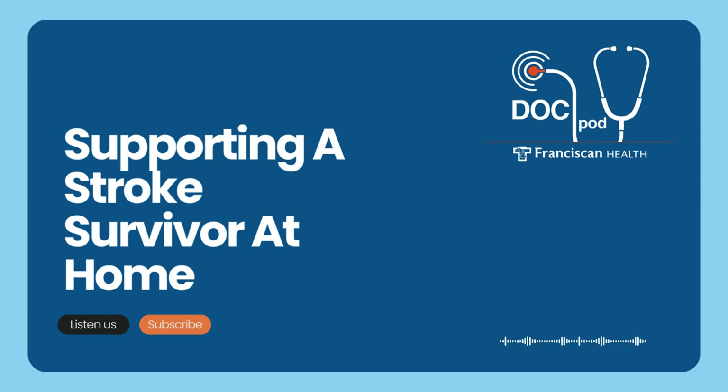You're trying to help the stroke survivor, but you also need to look out for yourself and allow yourself a little time to breathe, grace, and self-care.